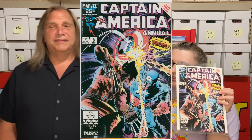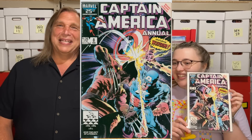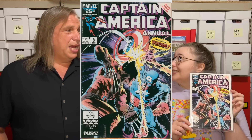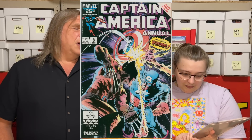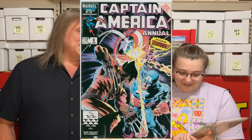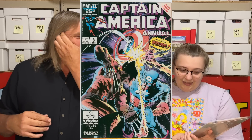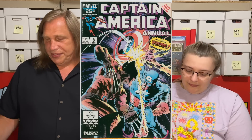Here's Captain America Annual number 8 — behold Mike Zeck goodness. We talked about Mike Zeck last time. This is kind of the Mike Zeck grail with Wolverine. This particular annual is very expensive — it's a few hundred dollars in 9.8 — and it's just a fantastic action cover. Mike Zeck really brings out this almost 3D effect of explosion. I'll probably keep this for a while and eventually sell it, but I do plan on getting more copies.